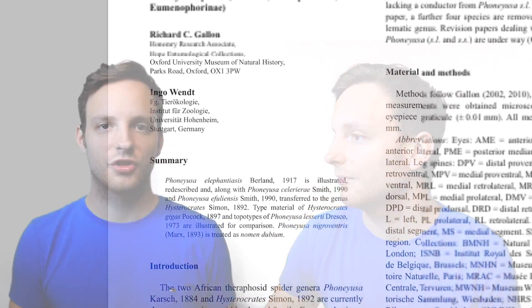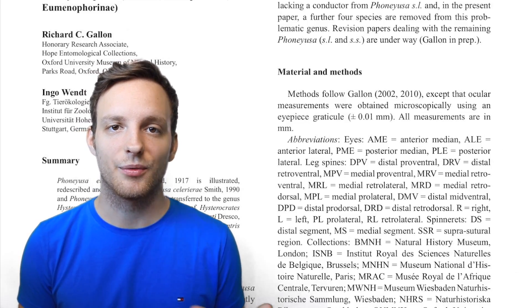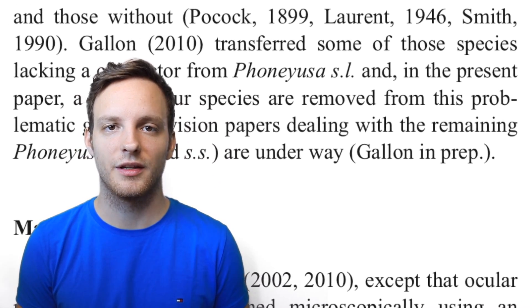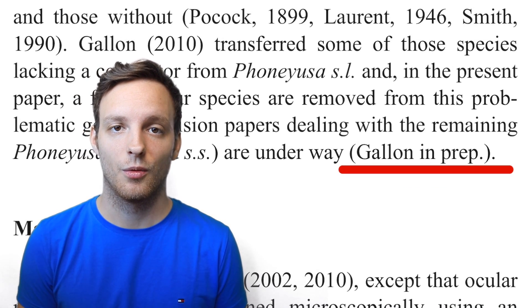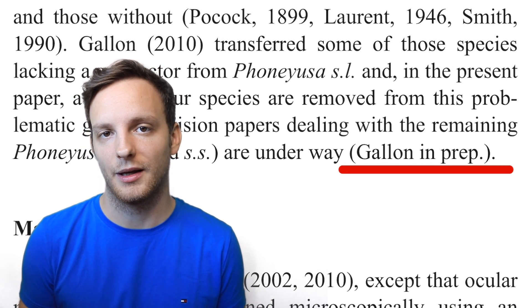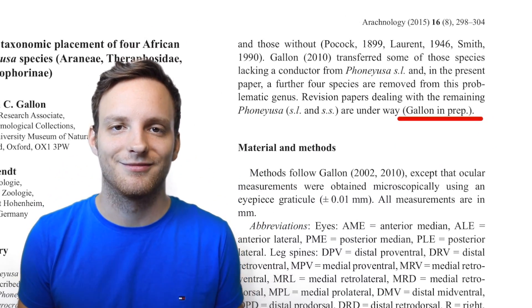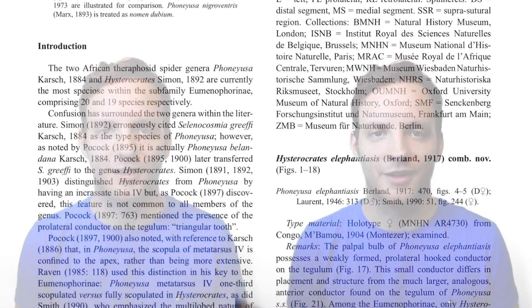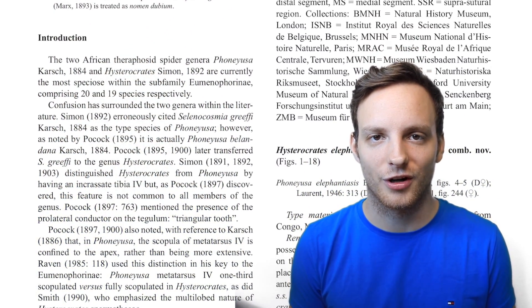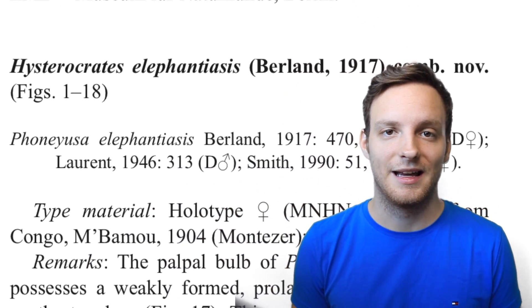At the very beginning of the paper you can also see that Richard Gallón is still working on these African tarantulas, and there is something already in preparation which should come in the near future. The genus Hysterocrates and Faunayusa are still getting work done, and hopefully there will be some publication in the near future.